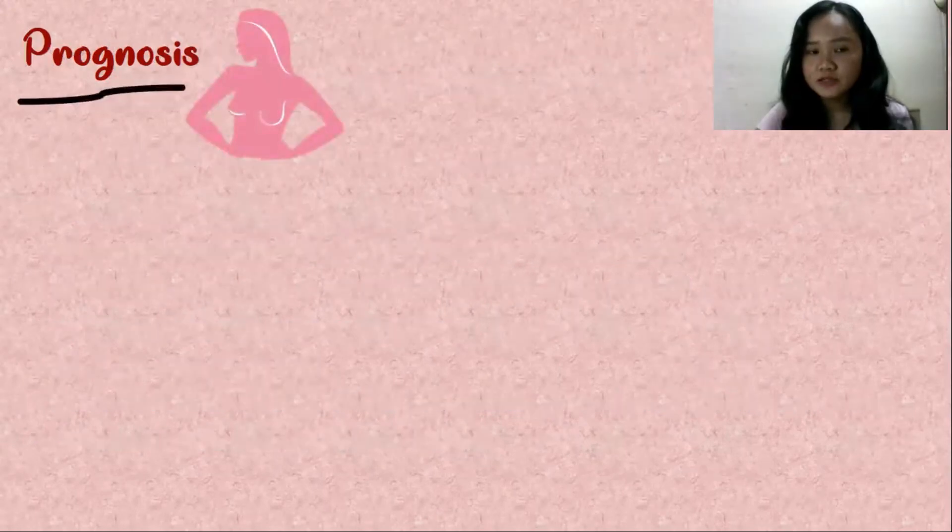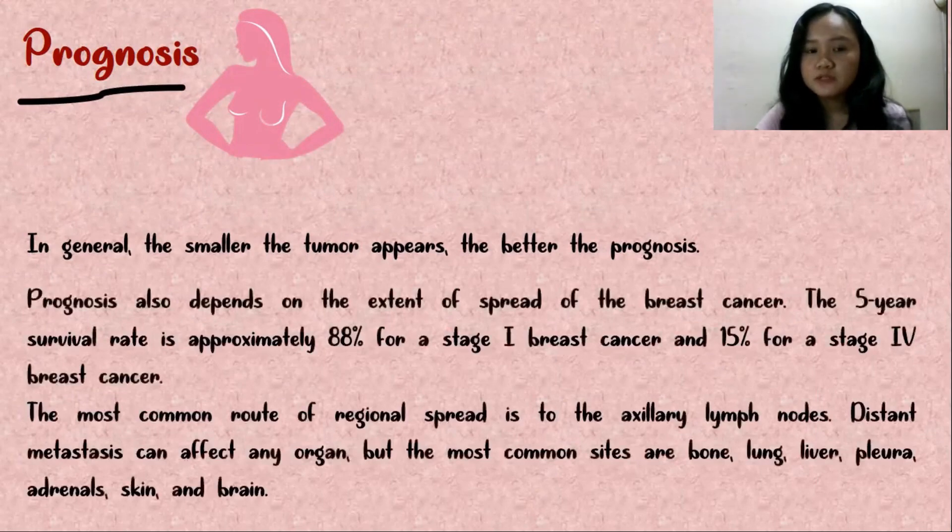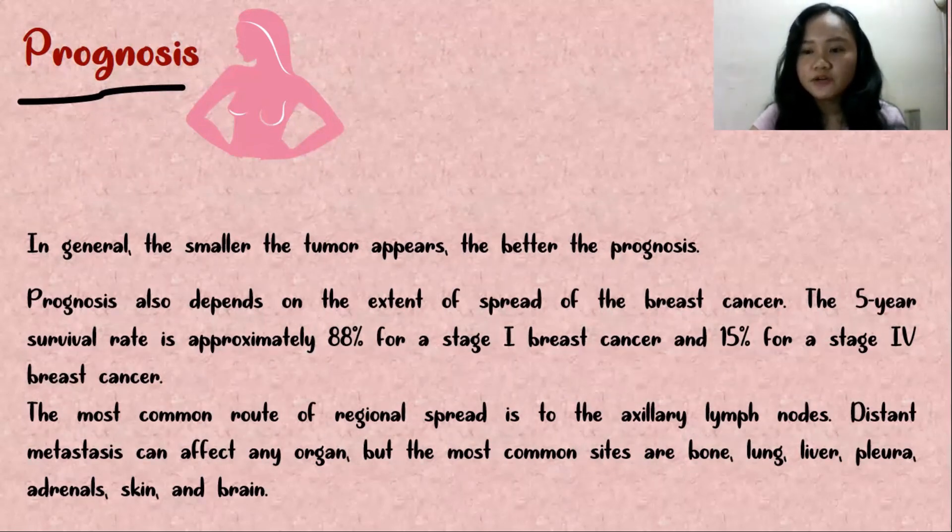What is the prognosis of breast cancer? In general, the smaller the tumor, the better the prognosis. Prognosis also depends on the extent of spread. The five-year survival rate is approximately 88% for stage 1 breast cancer and 15% for stage 4 breast cancer. The most common route of regional spread is the axillary lymph nodes. Distant metastases can affect any organ, but the most common sites are bone, lung, liver, pleura, adrenals, skin, and the brain.